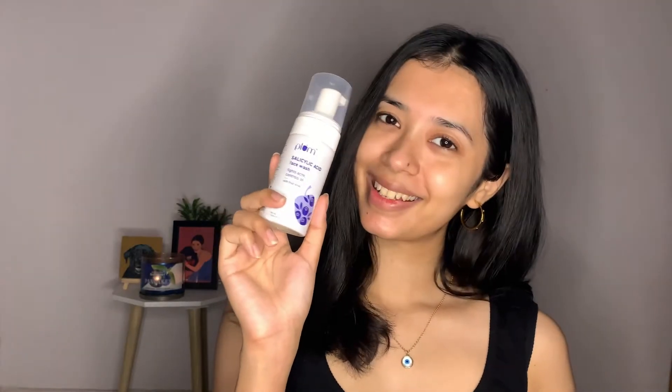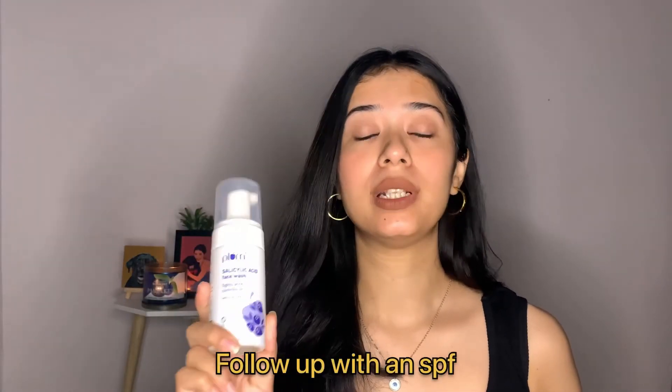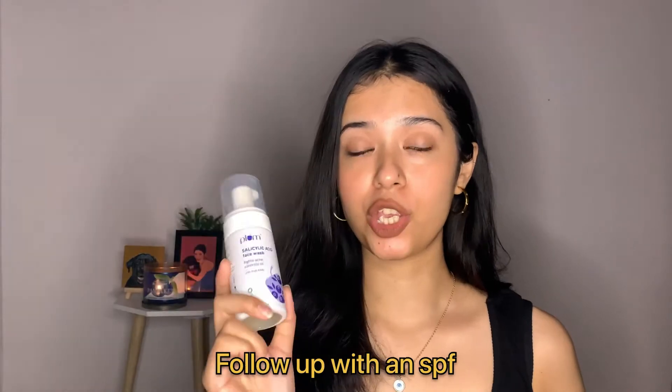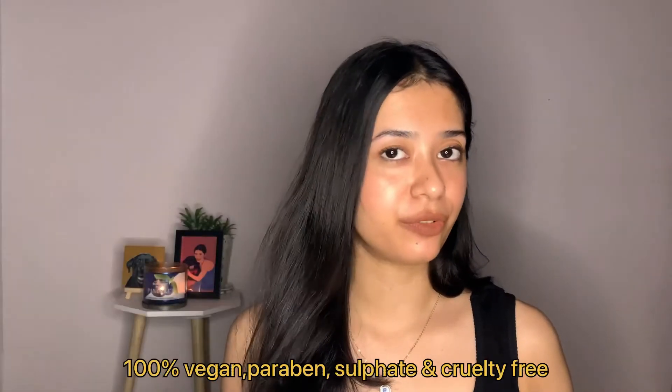Plum has used encapsulated salicylic acid in this face wash so the acid stays pure and undisturbed until it touches your skin and gets active. It is good for all skin types, but not for hypersensitive skin — if you have very hypersensitive skin it can irritate it. Do follow up with a sunscreen and SPF when using any acids on your face. All Plum products are 100% vegan, sulfate-free, and paraben-free.